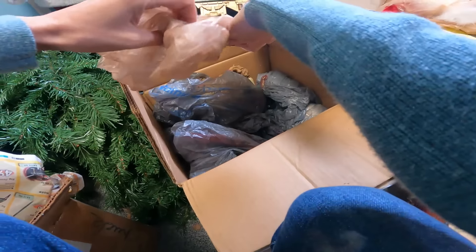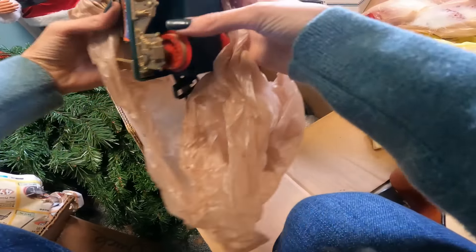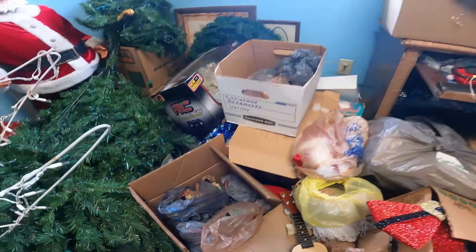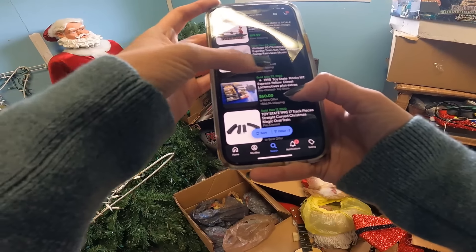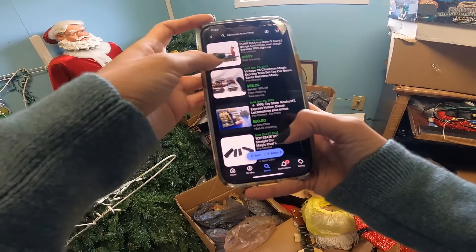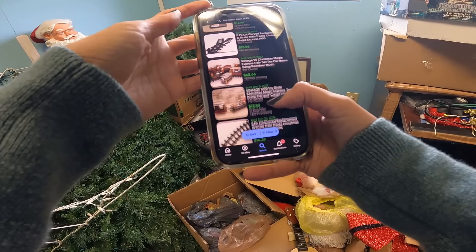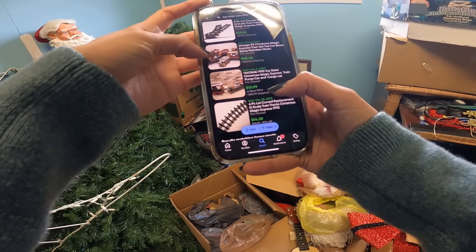There's more Christmas magic! Toy State - I should just look this up. That one sold for $55 with tracks and like six train cars. That one sold for $20 with free shipping. $66 for those train cars. Let's just look in there and see if there's more than just these two train cars.